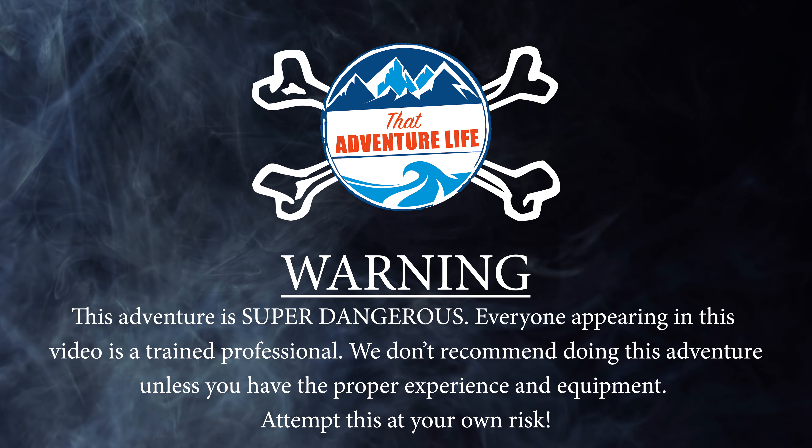The adventure begins before you even reach the trailhead. You will be navigating 8 miles of dirt roads. High clearance is highly recommended, but Aaron's RAV4 made it through with no problems. Soon we began to get views of Moapa Peak as it taunted us from across the desert.